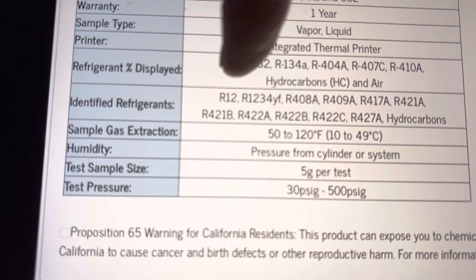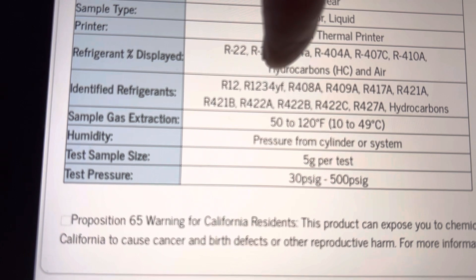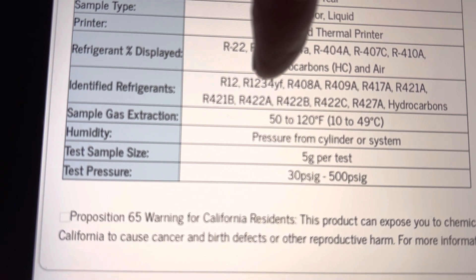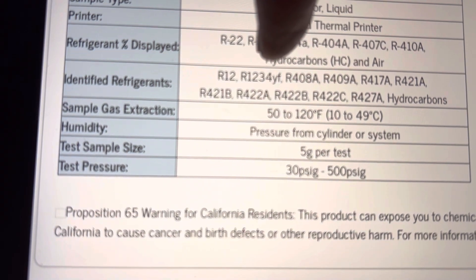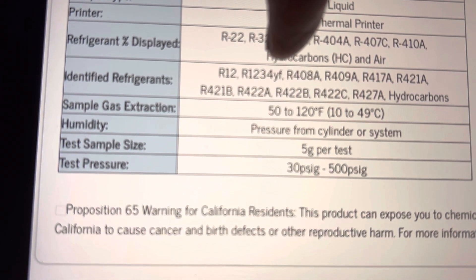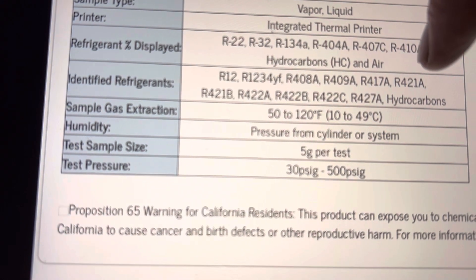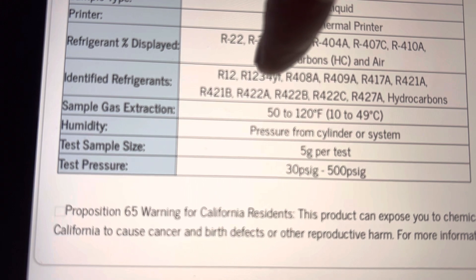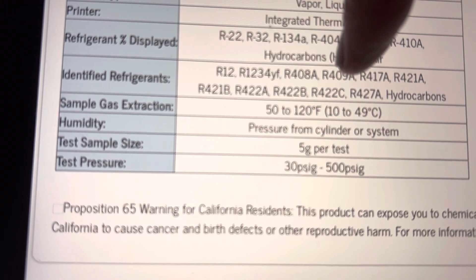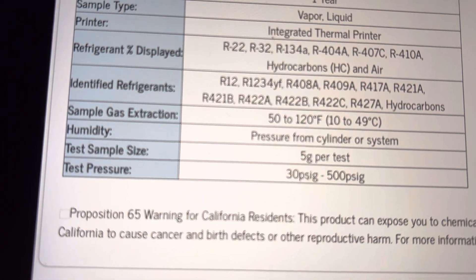Other identified refrigerants: R12 — I still see R12. YF — I do a ton of YF. YF is the majority of my refrigerant work in my automotive business; it's the R1234YF refrigerant. Also 408, 409, 417, 421, 421A, 421B, 422A, 422B, 422C, and 427A, plus hydrocarbons.